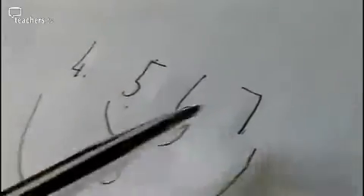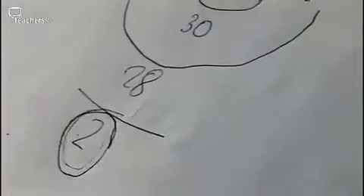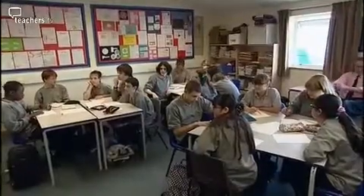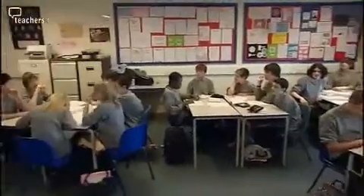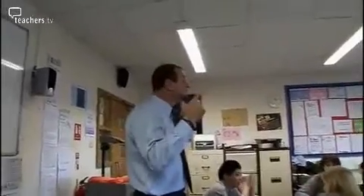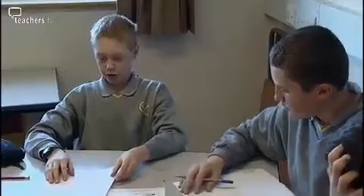These year nines are looking at strings of consecutive numbers and the difference between the product of the two outside numbers and the two inside numbers. They did four consecutive numbers and found that when you multiply the outer two and the inner two, the difference is two. Maths teacher Jonathan Love uses this activity to get students thinking about generalisations and proof.